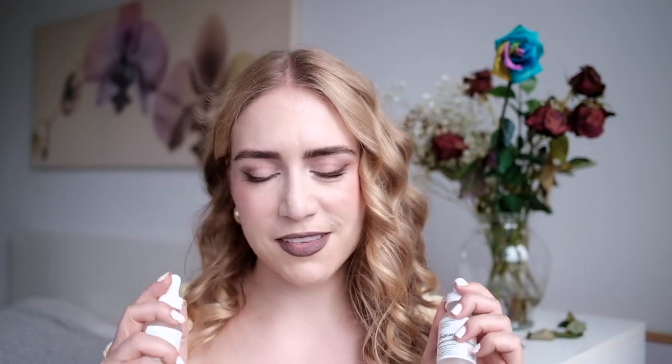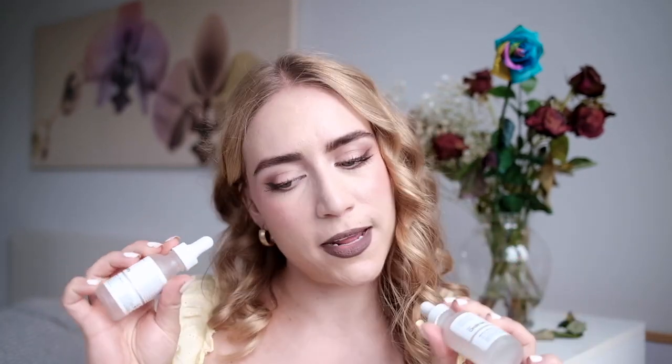These are no surprise — these are The Ordinary Marine Hyaluronics and Niacinamide 10% Plus Zinc 1%. Again these are from my project pan so I've discussed these. I'm not super into serums; I'm not super into anything skincare other than the very very basics. I like the packaging of these though — they look so cute. But I was pretty underwhelmed by them. Just happy for them to be out. They did take over a year — more like a year and a half almost.